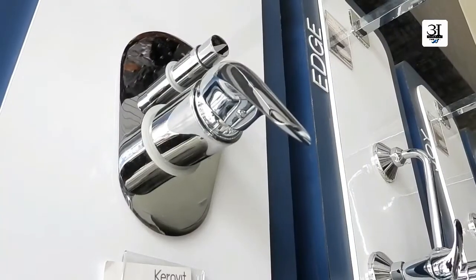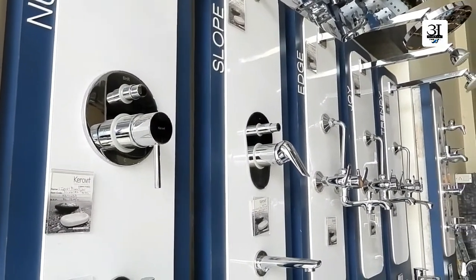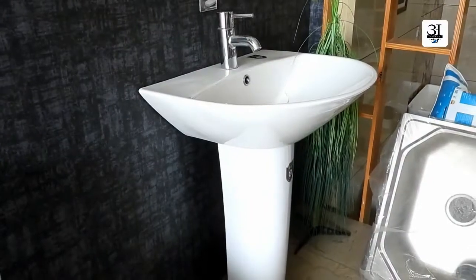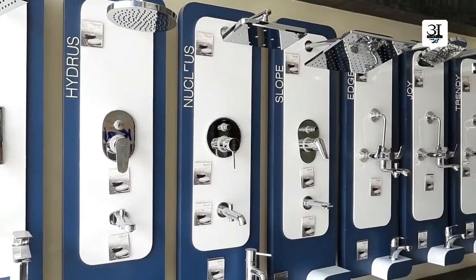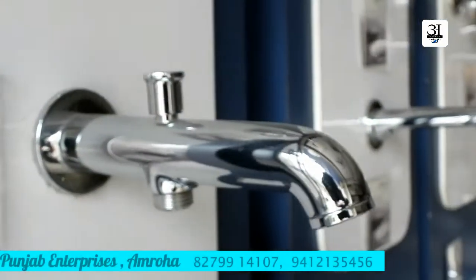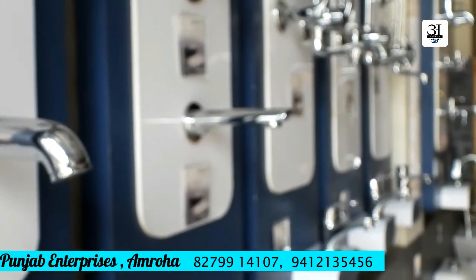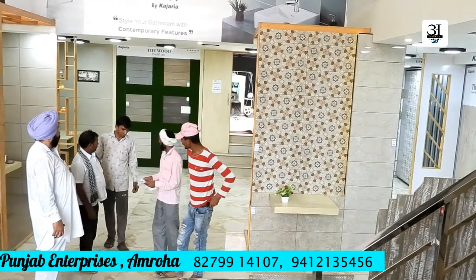The Keravet Faucet Collection consists of lavatory faucets, shower components, and bath fittings that use Armagar valves and trim options. Keravet today is the epitome of fashionable élan and boasts an exhaustive range of bathroom products.